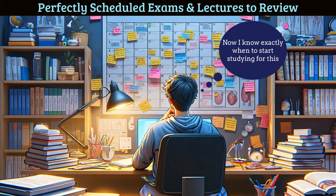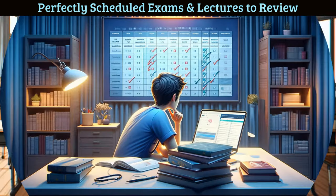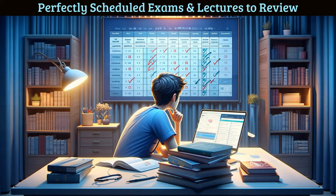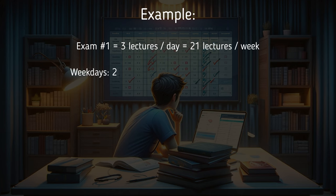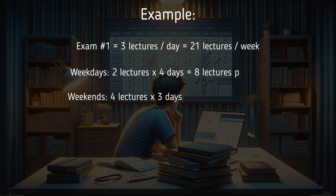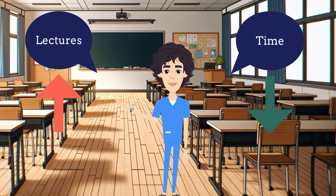This may mean you realize you have to start studying today or tomorrow — but it's better to know that now versus later. You'll know how many lectures you're responsible for each day on average. For example, for exam one you might need to review three lectures per day on average, doing two on weekdays and three to four on weekends.